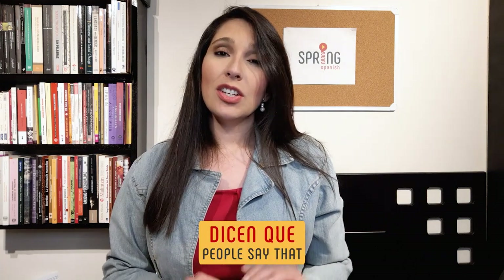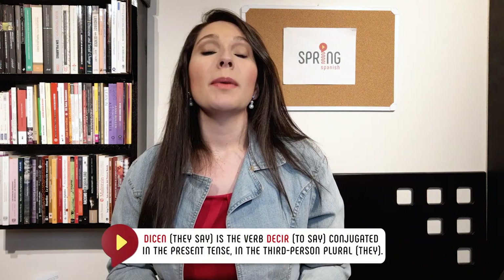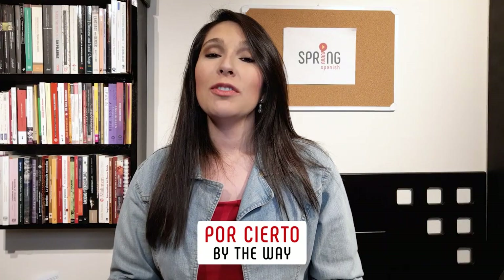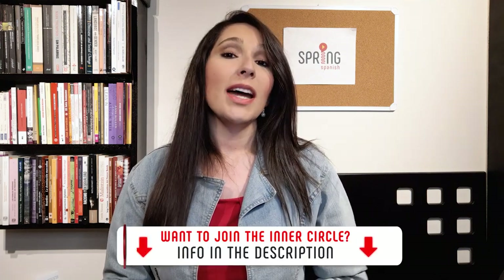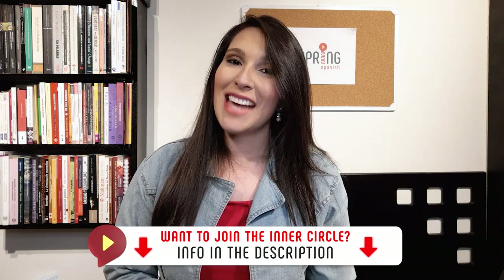Now, "dicen que" is another chunk you should learn by heart. It could be translated as "people say that." Dicen is the verb decir conjugated in the present tense in the third person plural. We don't really know who "they" are, so you can just learn this chunk to express an opinion or a gossip without being held accountable for it. Por cierto, we've created a flashcard deck to help our inner circle students memorize all the chunks in this lesson and all our other lessons. Interested in downloading them and trying it out? Check the link in the description.